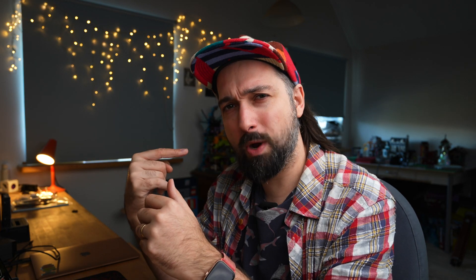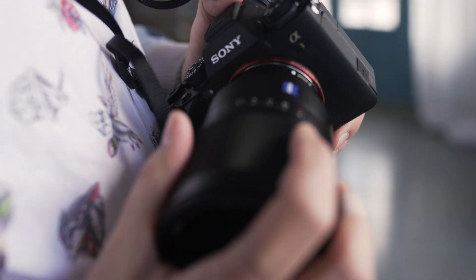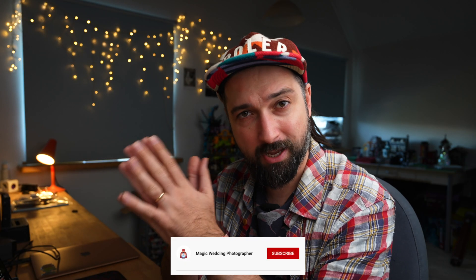Hello everyone, this is a wedding photographer, Sony Europe ambassador, father of four children. Welcome to this YouTube channel, where I mostly talk about weddings and Sony gear. Subscribe if you're into any of these topics.